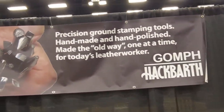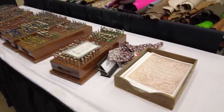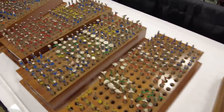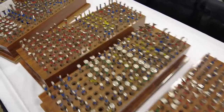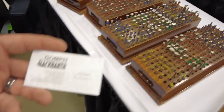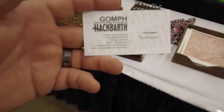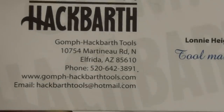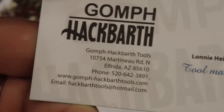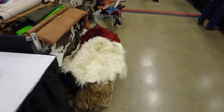Now I'm in the Gomp Hackbarth tool booth — one of the oldest names in leather tools as far as people that are still doing it. He makes some very, very unique stamps: very high quality, very well made, very crisp impressions. Absolutely great tools. If you're curious about their contact information, the best way to get ahold of them is by phone. The number is 520-642-3891, so give Lonnie Hyde a call and he can get you taken care of.